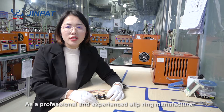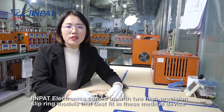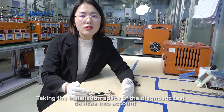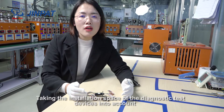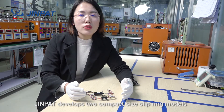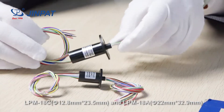As a professional and experienced slip ring manufacturer, GenPad Electronics offers high-precision slip ring models that best fit these medical devices. Taking the installation space of diagnostic test devices into account, GenPad develops two compact-sized slip ring models: LPM18C and LPM18A.